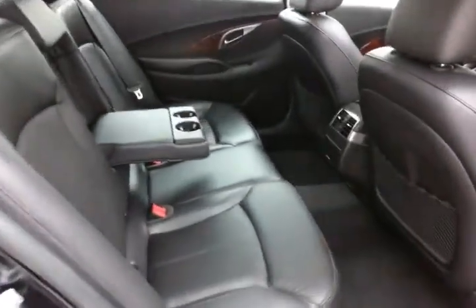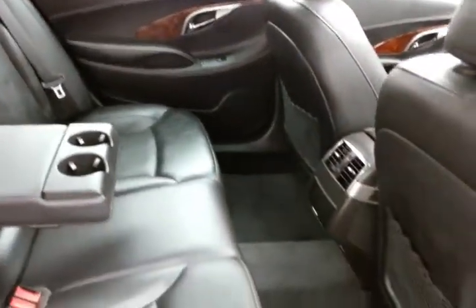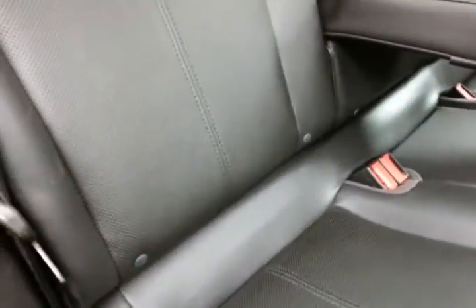The LaCrosse seats five with a leather interior, very spacious back seat with lots of legroom, and it's family friendly with hooks in the seats for the latch system to keep child seats completely secure.